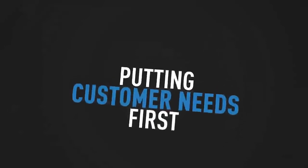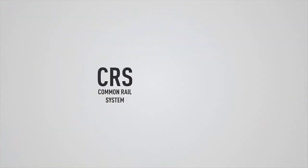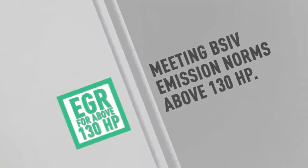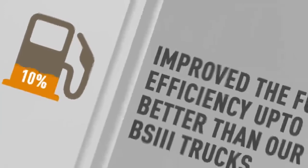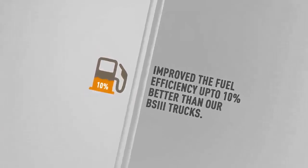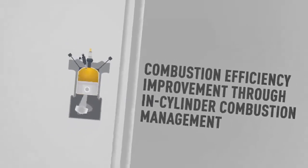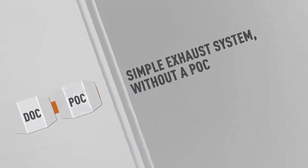Putting customer needs first, we decided to develop a unique solution for Indian roads, presenting the Ashok Leyland Intelligent EGR. We combined the best of CRS and EGR technology, working on removing the limitations of a traditional EGR by making it capable of meeting BS4 emission norms above 130 horsepower. We improved fuel efficiency, with trials showing up to 10% better fuel savings in some applications compared to our BS3 vehicles, through in-cylinder combustion management to ensure a minimum simple exhaust system without a POC.